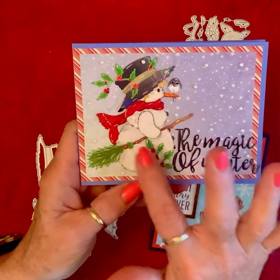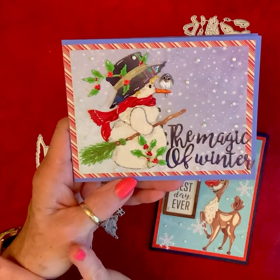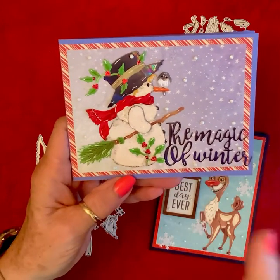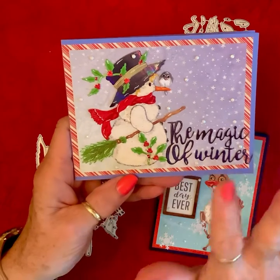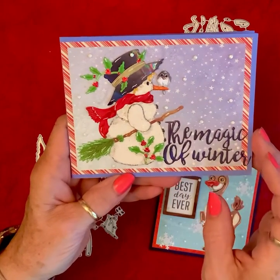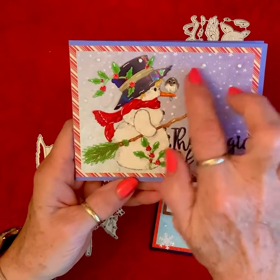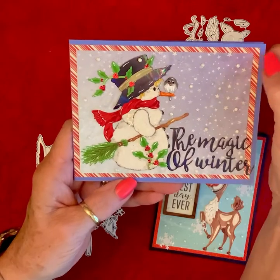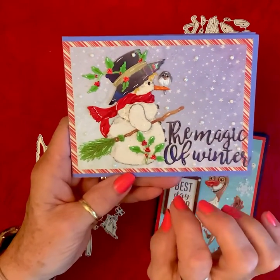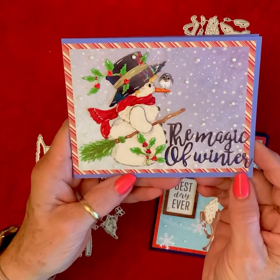I loved this starry night, snowy — don't know if it's night or dusk — kind of feel. The little bird is sitting on his nose, and I chose 'The Magic of Winter' for the phrase. I put little diamond dots all around and then a candy stripe underneath to accent his scarf and the little berries. I think he is just as cute as he can be.